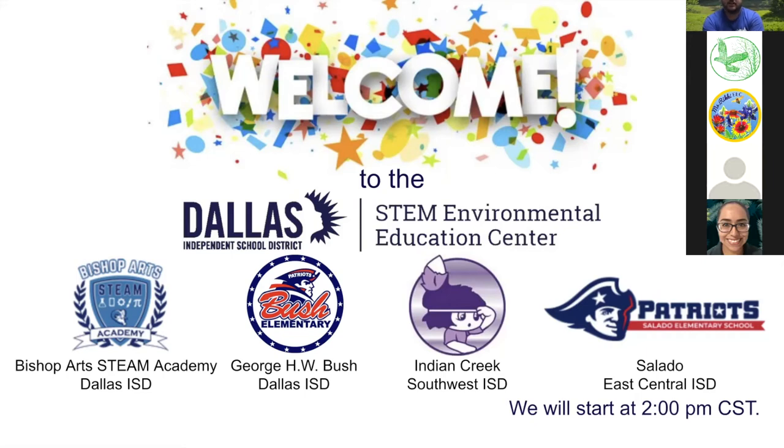Welcome pre-kindergarten and kindergarten students to the Dallas Independent School District STEM Environmental Education Center. We'd like to give a special welcome to four schools joining us live today: Bishop's Art STEAM Academy and George H.W. Bush from the Dallas ISD, Indian Creek Elementary from Southwest ISD, and Salado Elementary from East Central ISD.